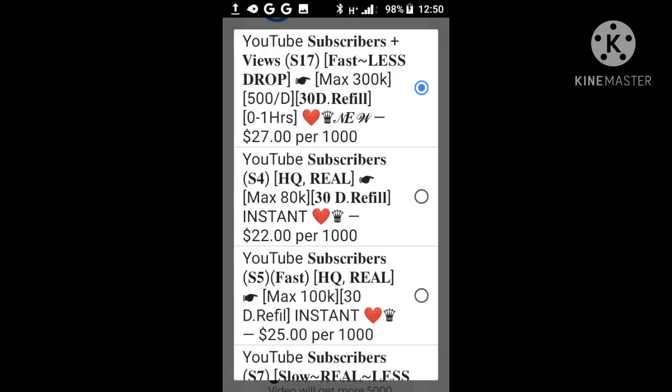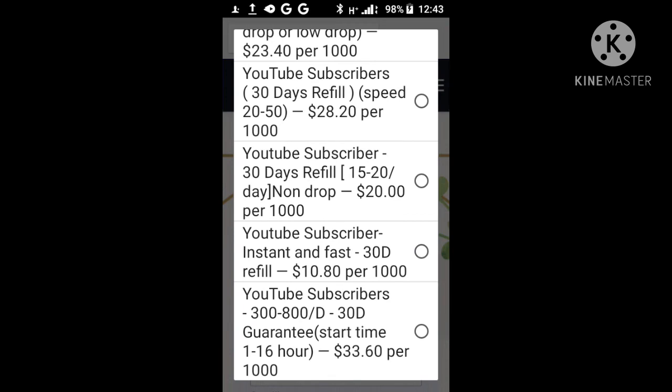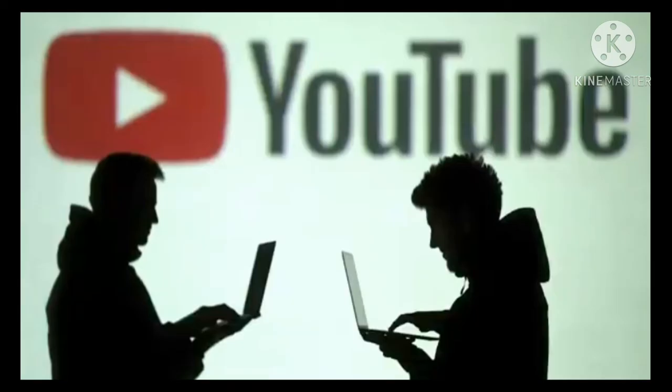Log in and this is the layout of the Boosting software. As you can see, the delivery terms are what differentiates these subscriber service plans. If you need to use it, copy and paste the link of the channel you want to boost. That's very easy.